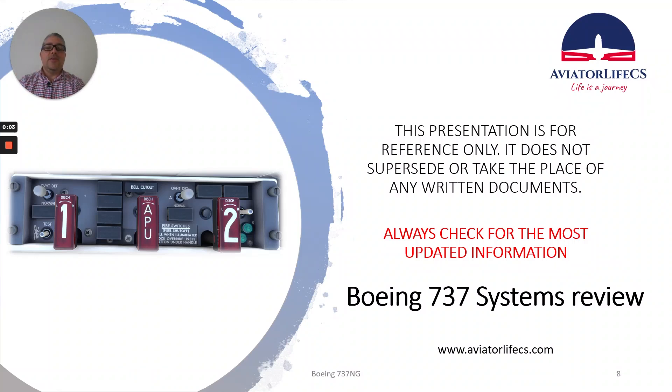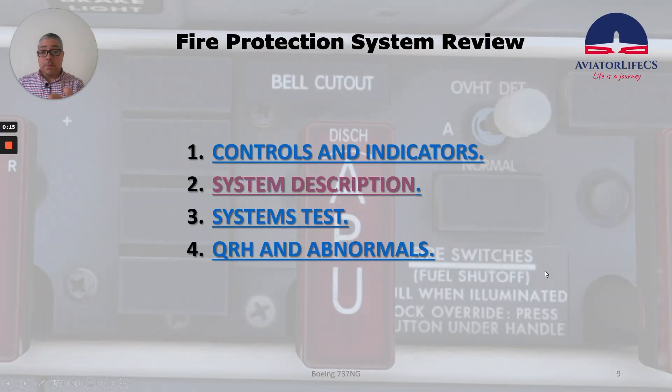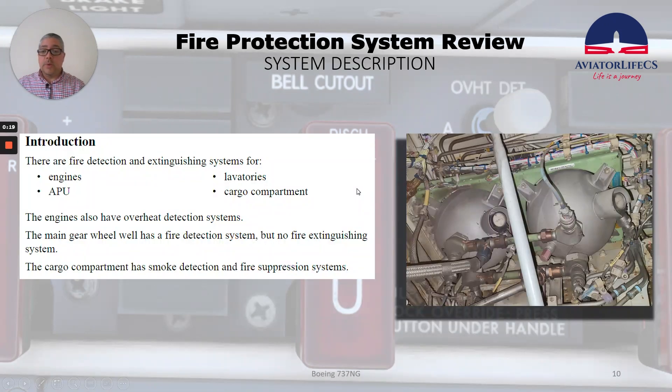Hey guys, Marco here from Eviero Life CES. Welcome back to the channel. Today we will continue reviewing the fire protection system on the Boeing 737, and we are going to talk about the system description. We're going to start with the systems that have fire detection and extinguishing.